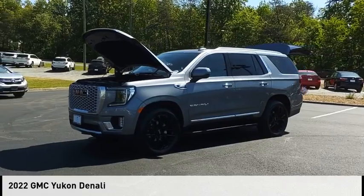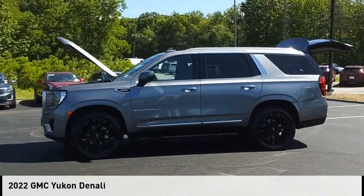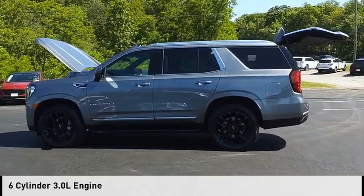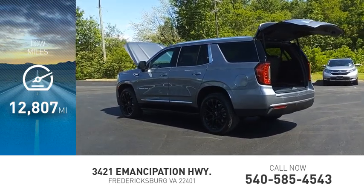We are pleased to show you the 2022 Yukon. This vehicle is powered by a four-wheel drive, six-cylinder, 3.0-liter engine. This vehicle has less than 15,000 miles.